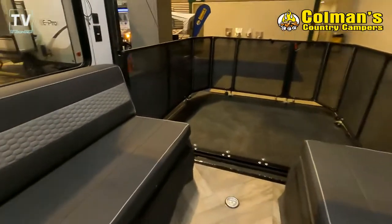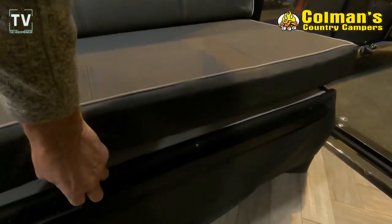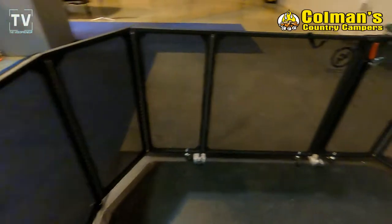Then we take a look into the garage. The garage is 13 feet 4 inches. You have the benches in the garage, and then out here you have a patio.